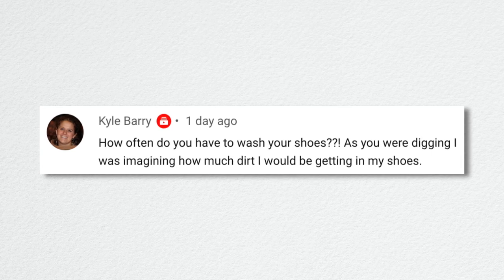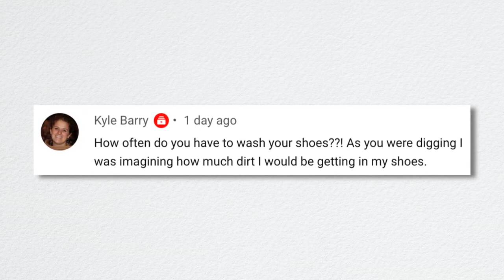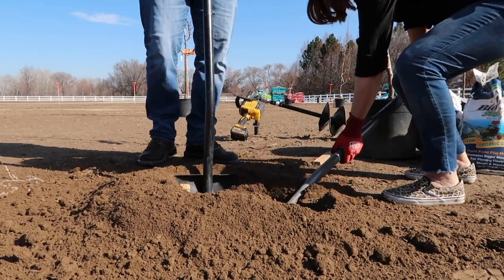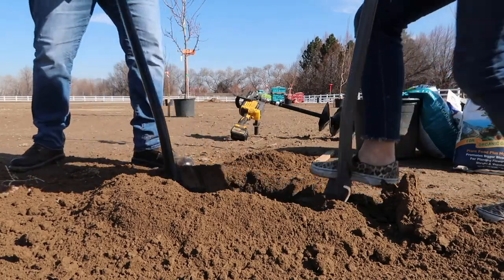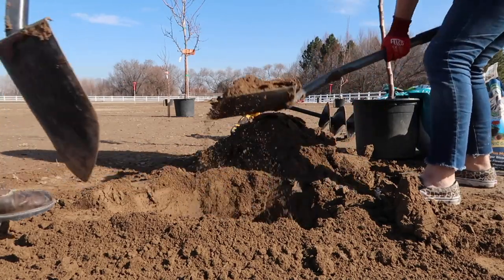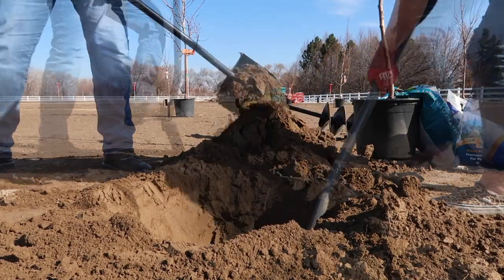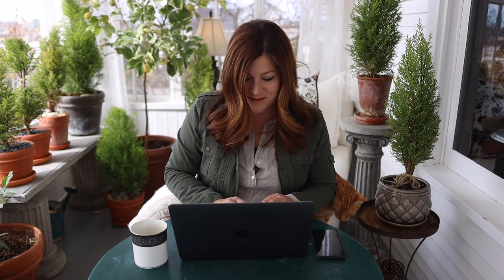Kyle asked how often I wash my shoes while actually digging. I hardly ever wash my shoes — I usually wear them out before I ever think about washing them. I just have perma-dirty feet a lot. It's a good thing my parents have a swimming pool — that's the best way to get my feet clean: just go swimming a bunch in the summertime.